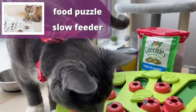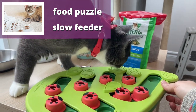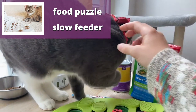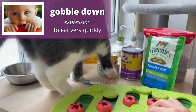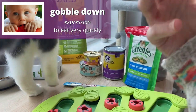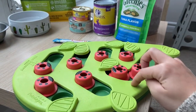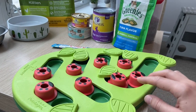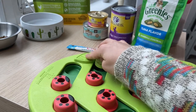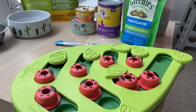Here is something called a food puzzle or a slow feeder. Sometimes cats eat very fast — if you have a cat, you know that they like to gobble things down very quickly, and sometimes this causes the food to come up. This is called to throw up. For this reason, people will get puzzles like this, also called slow feeders. You put the food inside the puzzle and the cat has to work to figure out how to get the food.